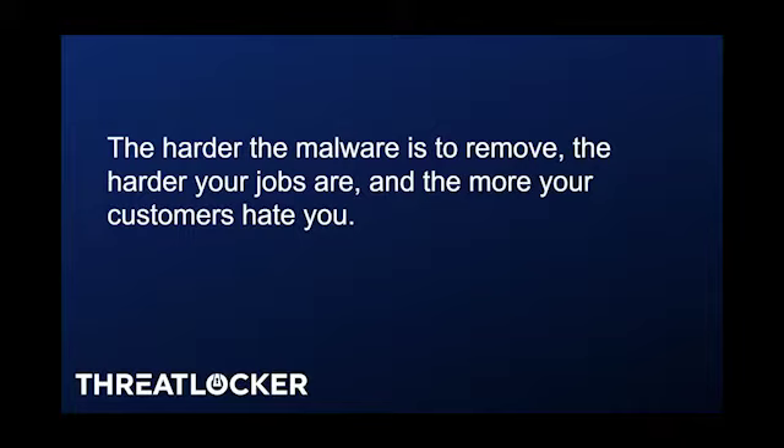I was talking to a client just signing up for ThreatLocker, trying to get rid of Emotet. He said, 'We're going to lose this customer — they're so mad. We've been working on this for three weeks.' He was on a call with me at 1 o'clock in the morning still trying to get rid of it. His customer is hating him more and more, when really they should be thanking and worshipping the ground he walks on.